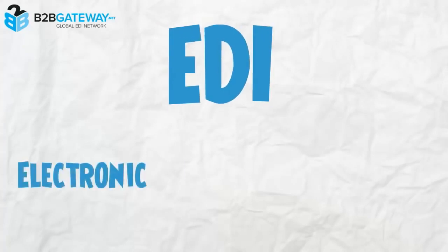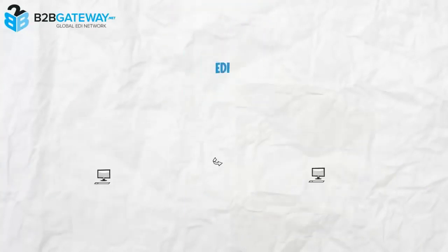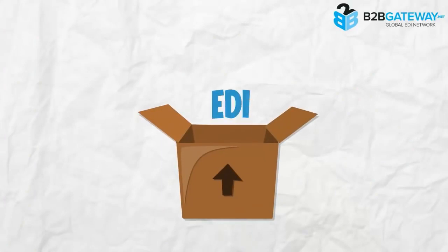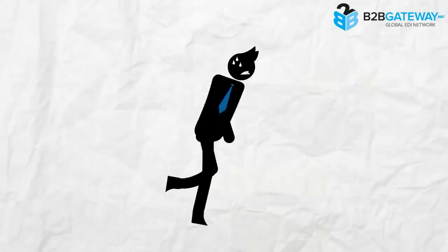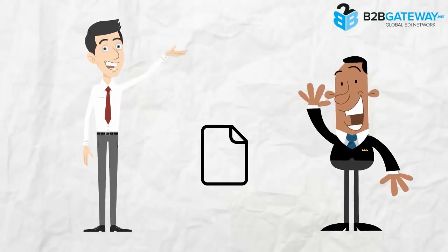EDI stands for Electronic Data Interchange. And loosely defined, EDI is the structured transmission of electronic data such as purchase orders, invoices, and shipping notifications between different organizations. EDI is not an out-of-the-box solution. There are standards and protocols that need to be followed in order to successfully exchange documents between your organization and trading partner.